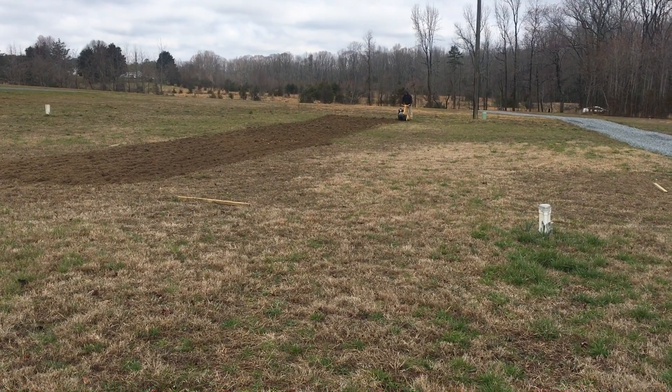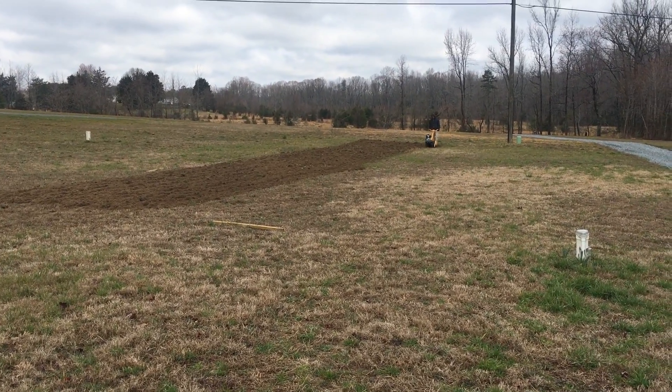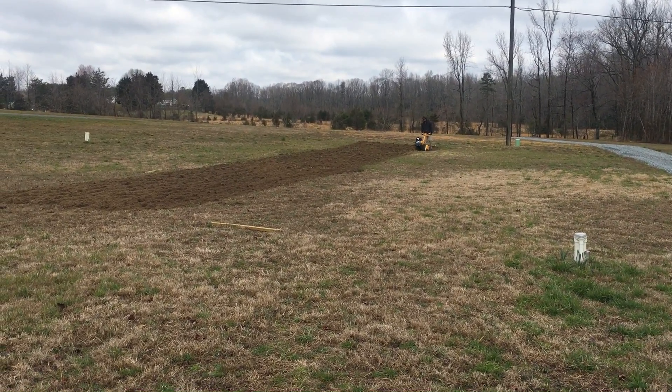This ground here is perfect because it's fairly close to the house, it's flat, and there are no trees around. We had the soil tested, so we're going to add the amendments and I'll talk about that in a later video.